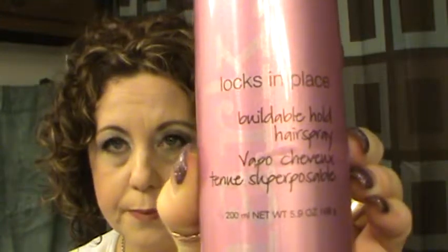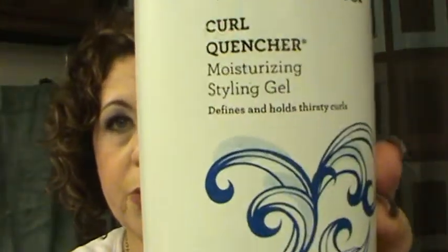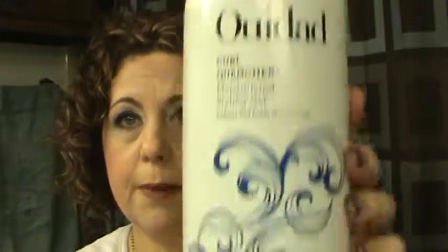I finished up a Marq Locks In Place Buildable Hold Hairspray — it's okay, not something I'm going to repurchase. Also finished a Rampure Organics Volumizing Shampoo, which won't be a repurchase because I don't use shampoo on my hair anymore — I do a co-wash with conditioner or use Wen. The Wet Dad Curl Quencher Moisturizing Styling Gel, the big 33.8 ounce, yes — that will be a repurchase.